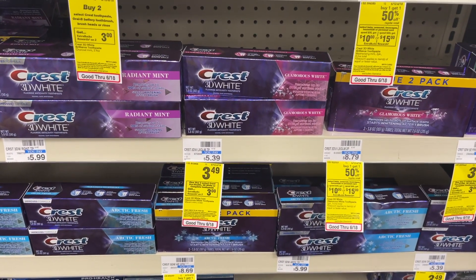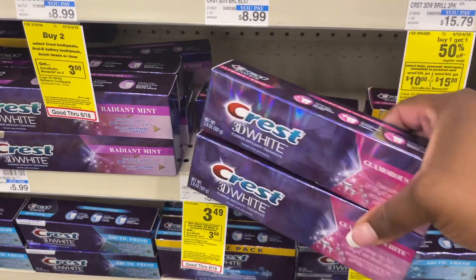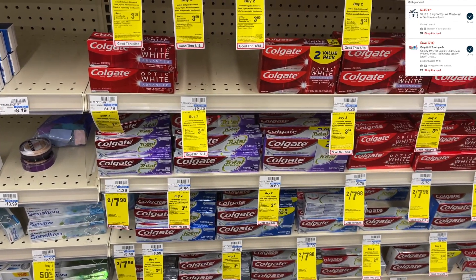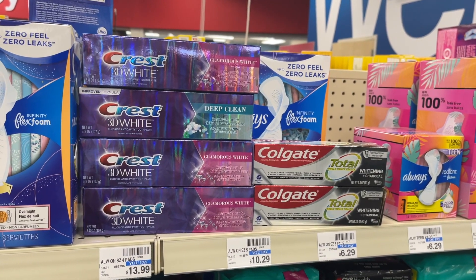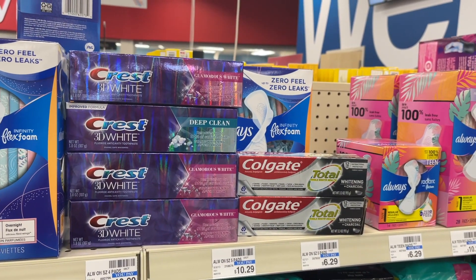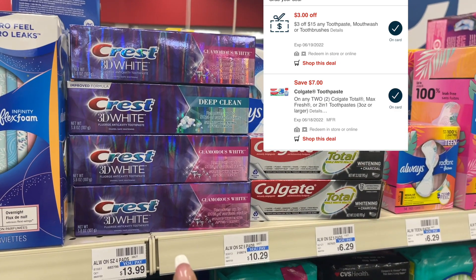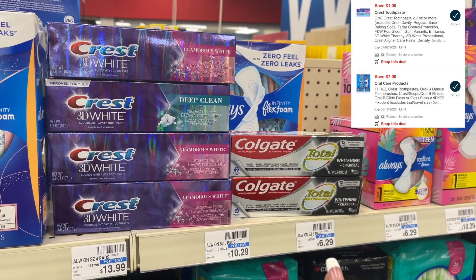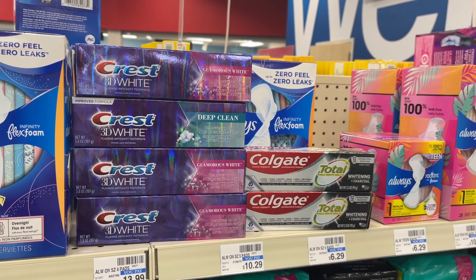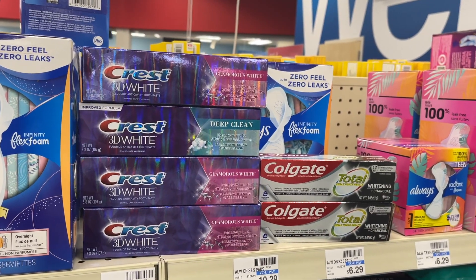Now we're into an all-digital moneymaker on toothpaste. I'm grabbing four Crest Baby toothpastes for $3.49 each — buy two, get back $3 in extra bucks — and two Colgate at two for $7.98, using a $7 digital coupon. For four Crest, I'll pay $13.96. I have a $3 off of $15 CVS coupon, a $7 off of three and a $1 off digital for the Crest, plus the $7 off of two for Colgate. After all coupons I'll pay $3.94 at the register, get back $6 in extra bucks, making all six toothpastes a $2 moneymaker.